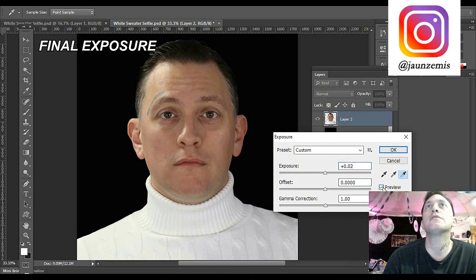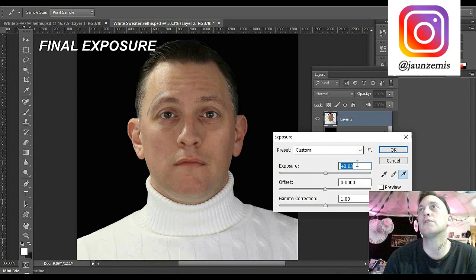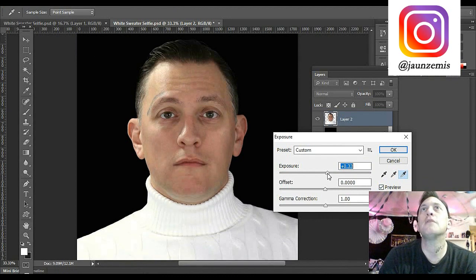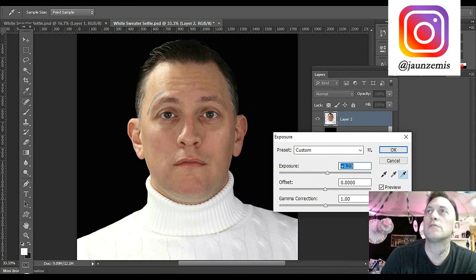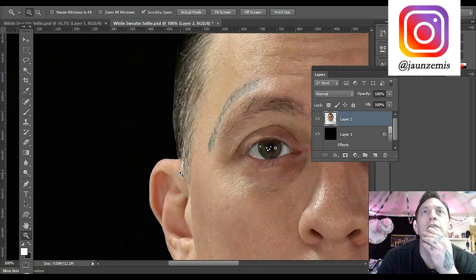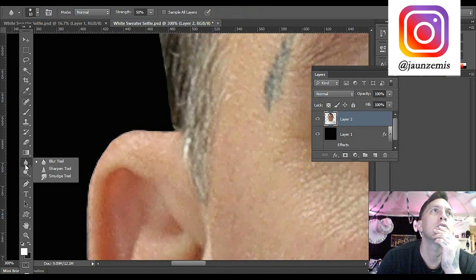We're going to do that final exposure - try to pop it up like one or two little percentage points. You can see it has brightened it more. If I go much more than three I start losing detail and it'll start overexposing. I'm going with point two for the final. There's a little bit of a stray hair on my ear - we'll use the bandaid tool, use a five brush. There's also something that might be a blackhead in my nose - let me use a really small brush like a four.